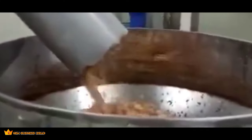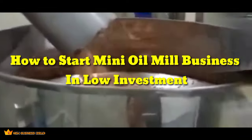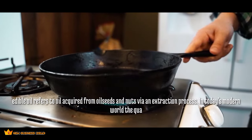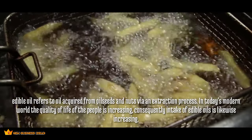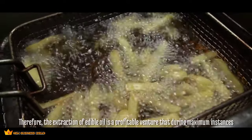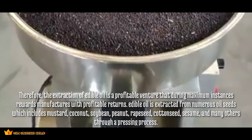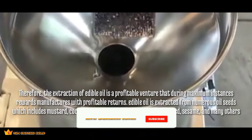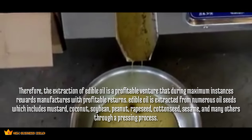Welcome to New Business Ideas. Today we look at how to start a mini oil mill business in low investment. Edible oil refers to oil acquired from oil seeds and nuts via an extraction process. In today's modern world, the quality of life is increasing, and consequently the intake of edible oils is likewise increasing. Edible oil is extracted from oil seeds including mustard, coconut, soybean, peanut, rapeseed, cottonseed, sesame, and many others through a pressing process.